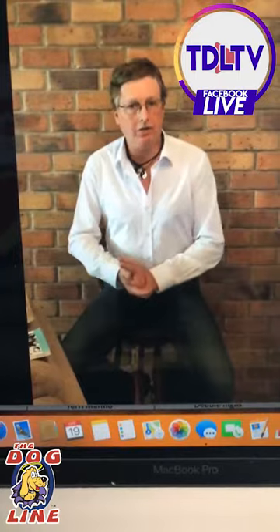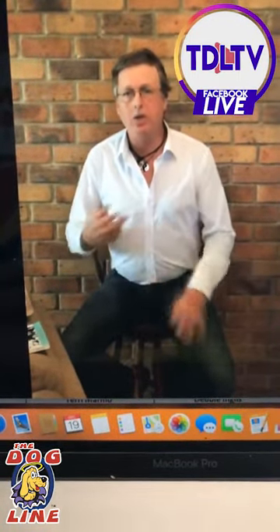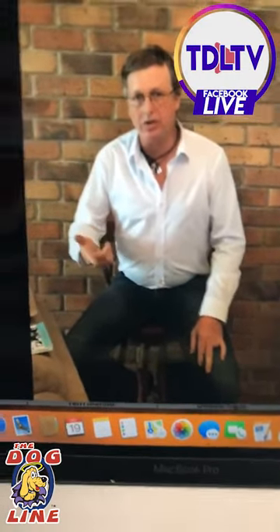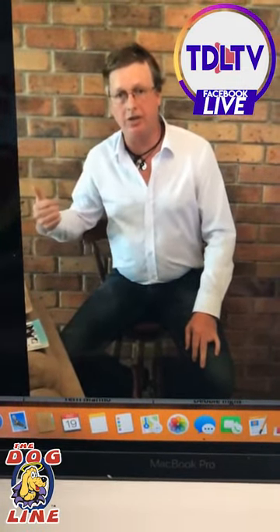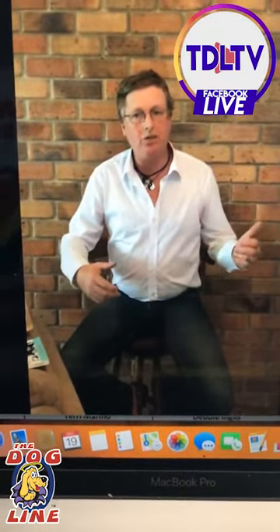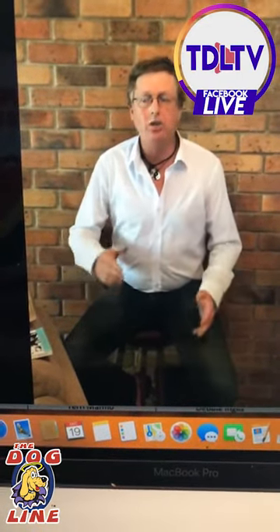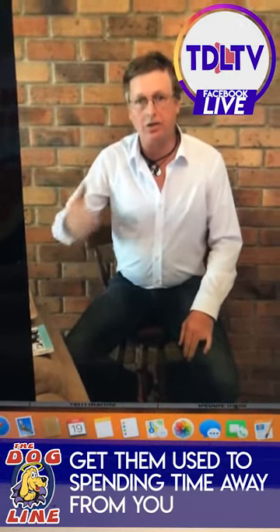I've actually done seminars for rescue groups right around the world and the problems are very similar. When you get a rescue dog, the dog might be mistreated or unsocialized, so there's a very high chance that dog is going to become super dependent on the owner and then become overprotective. This is one of the big problems. So when you get a rescue dog and bring it home, if you mollycoddle the pup and have him in the bedroom, you're on track for having a super dependent dog and going to have some problems.